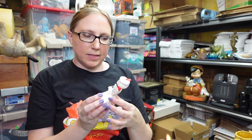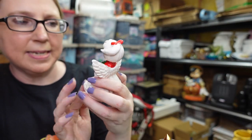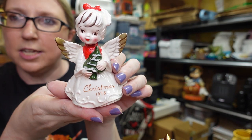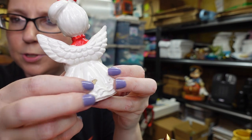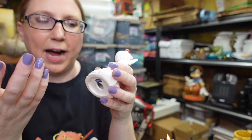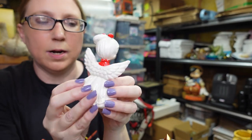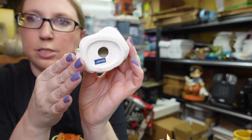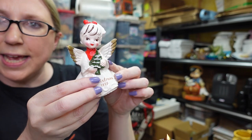I have this little vintage Christmas angel — she says "Christmas 1975" and she's holding a tree. There's some tape residue on the back that I should have gotten off before listing, but it will come off. She is marked Japan, and I have her listed as a buy it now for $19.99.